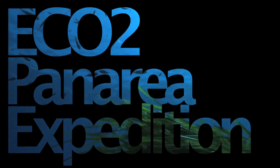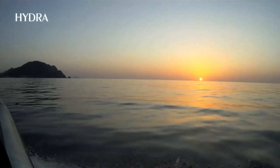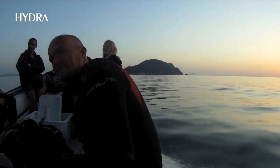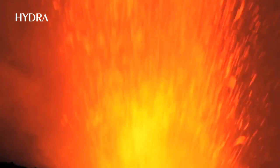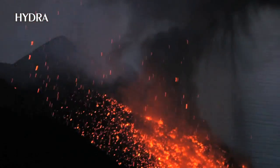ECO2 is a project dedicated to the risk assessment of potential carbon dioxide leakage. In order to study the effects that outgassing stored CO2 might have, project partners set out to search for a site where natural CO2 is leaking out of the Earth's crust from surrounding volcanoes.